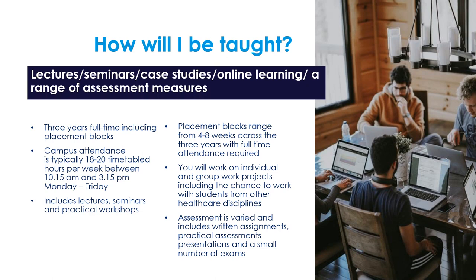There is one four-week placement in June at the end of year one, one six-week placement starting in January of year two, and three placements in final year: beginning in September for seven weeks, January for five weeks, and finishing the course on an eight-week placement beginning in March of your final year. Assessment includes written assignments, practical assessments, presentations and a small number of exams.